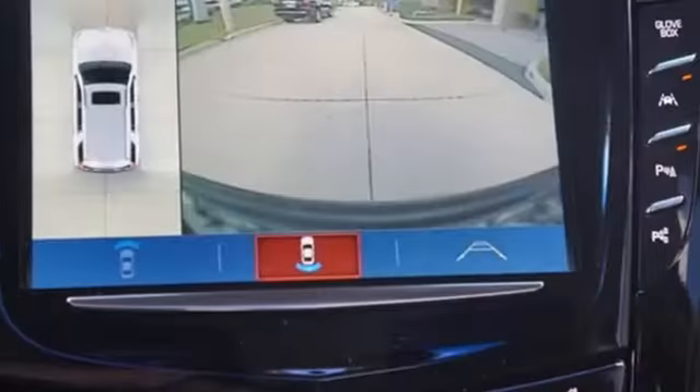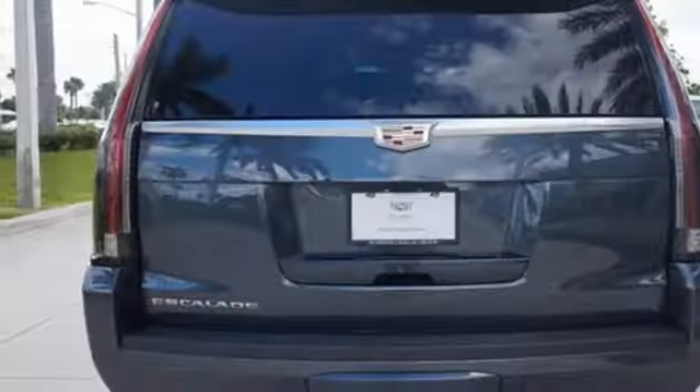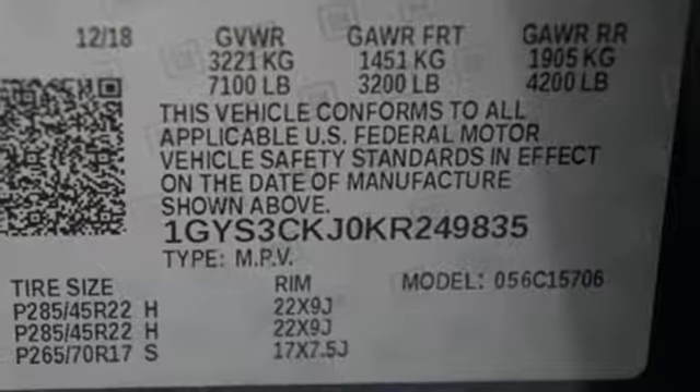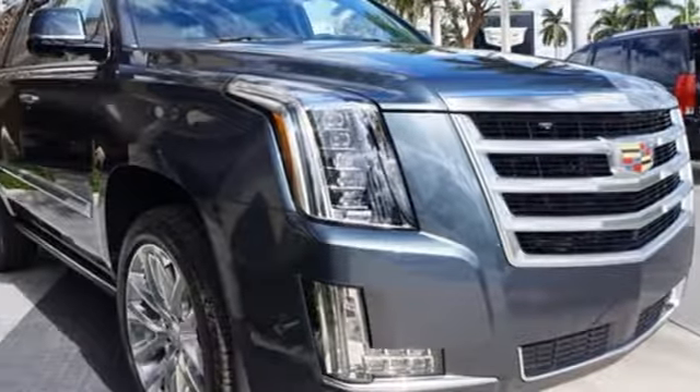The Car Connection comments: while offering the acceleration and responsiveness of a smaller luxury vehicle, the Escalade offers one of the most comfortable, lavishly appointed interiors available in any SUV. Cadillac embodies a passion for performance, craftsmanship and innovation.